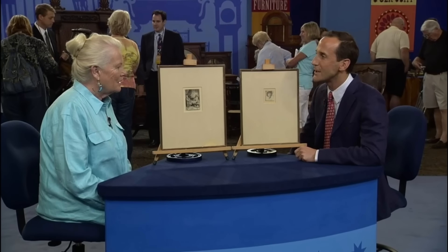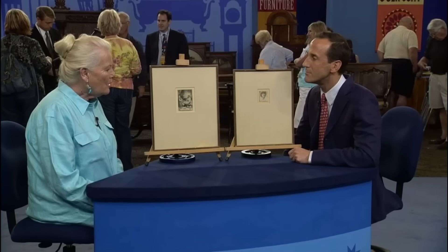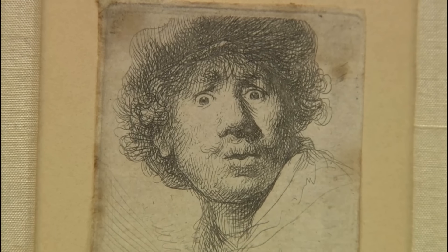A combined value of both Rembrandt etchings at auction in this condition is estimated at $40,000 to $60,000.